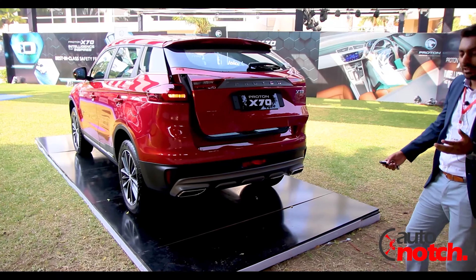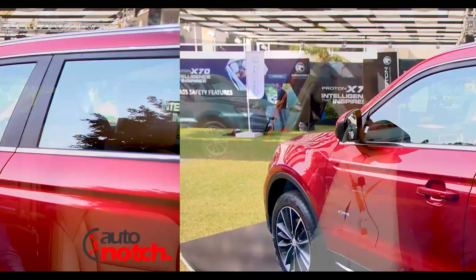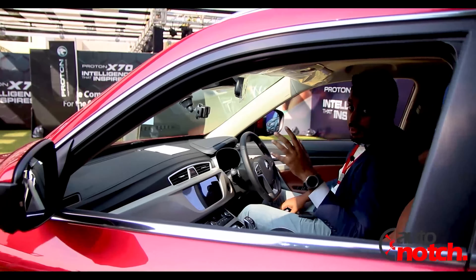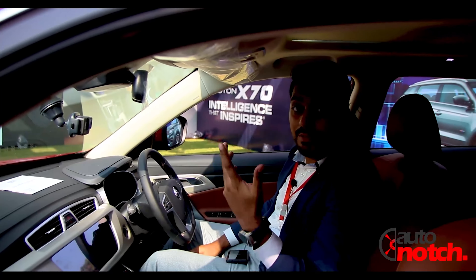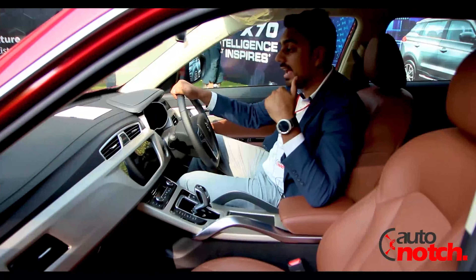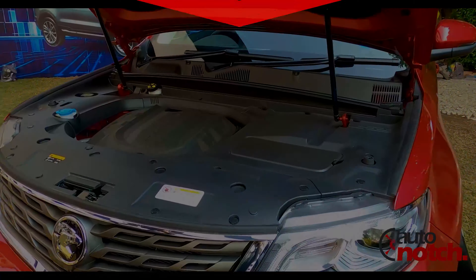If you are carrying a load, this will make it easier to put things in. This Proton comes with many new features, one of which is voice command — for example, saying 'Hi Proton, open all windows.' The seats are ventilated with Napa leather. It has a 1.5-litre turbo three-cylinder engine.